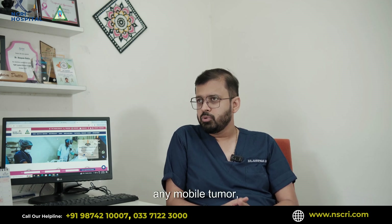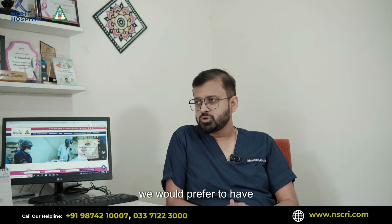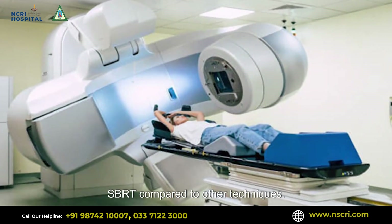This is why for any mobile tumor — be it lung, be it prostate, be it liver — we would prefer SBRT compared to other techniques.